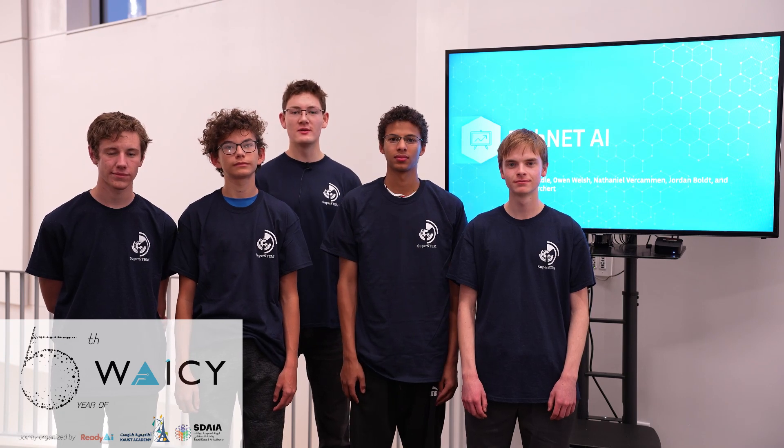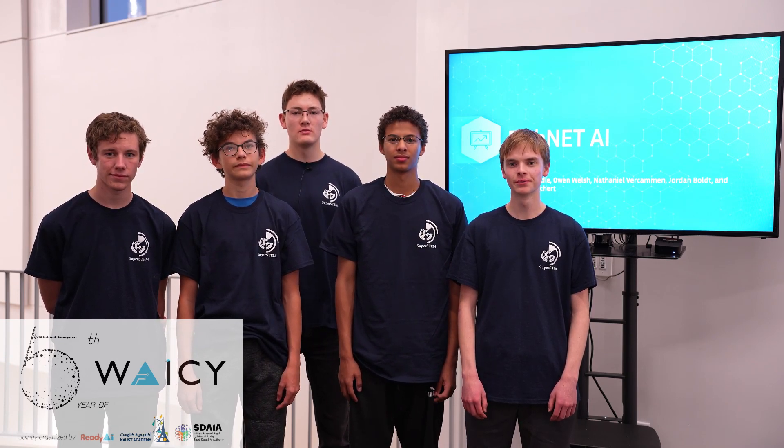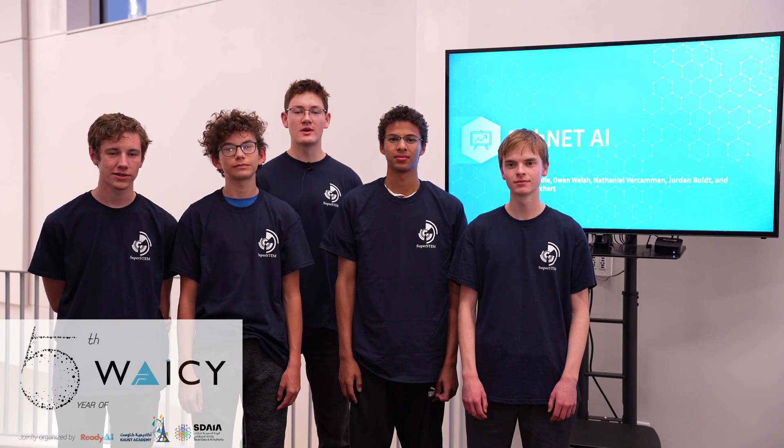This is FishNet AI and we're from the Innovation Center in the St. River Valley School District. I'm Riley. I'm Owen. I'm Nathaniel. I'm Jordan. I'm Grant. And this is our submission for the WACI 2022 competition.